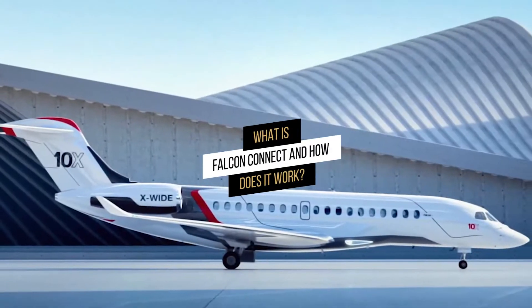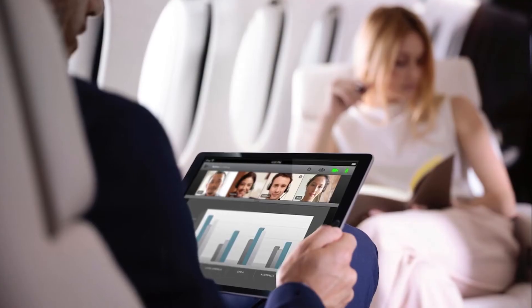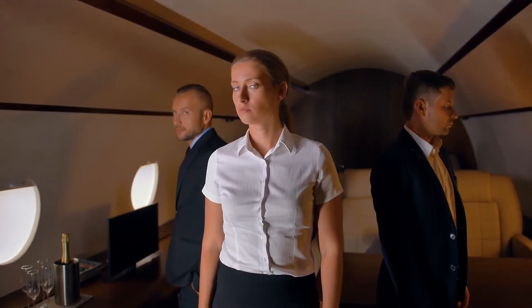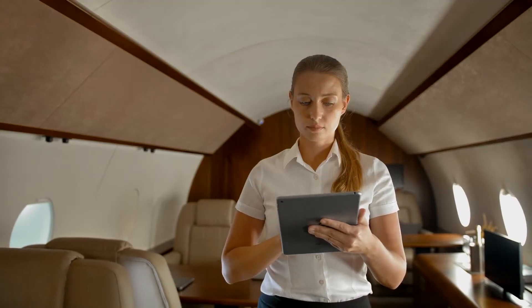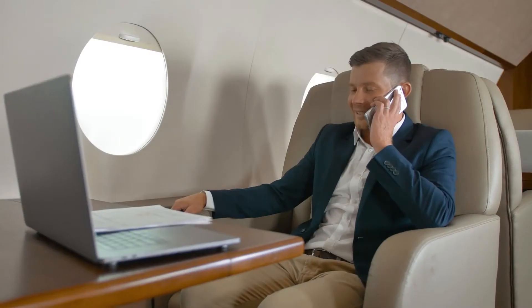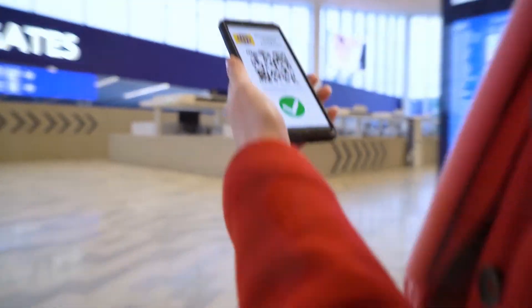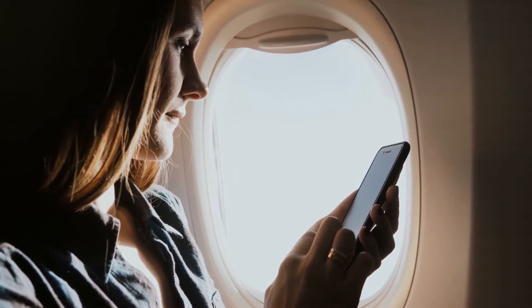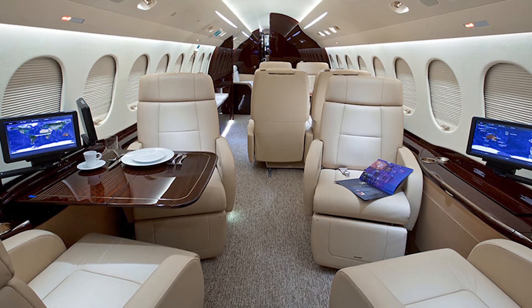What is Falcon Connect and how does it work? Falcon Connect, an all-in-one package of services and apps, will be available on board the Falcon 10X to enable onboard connectivity for passengers and crew. It is a scalable solution that will allow reliable inflight communications and internet access even in remote locations, and will be able to transmit data in real time. Using personal devices or large displays mounted around the cabin, passengers will be able to watch high-definition entertainment with no compromise in quality.